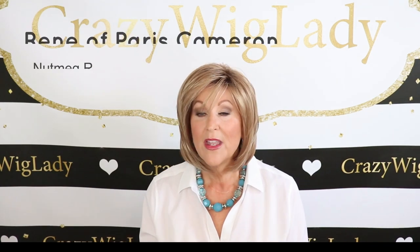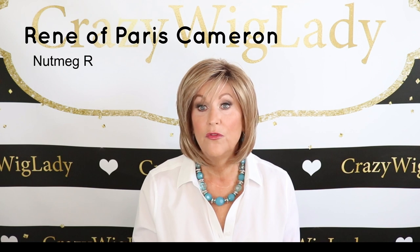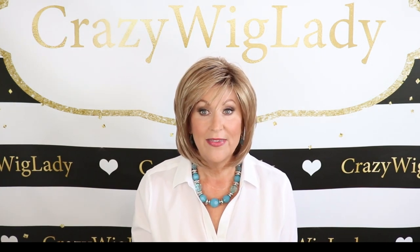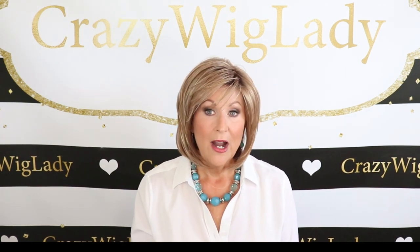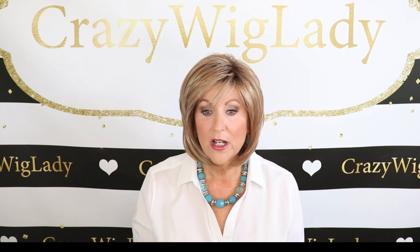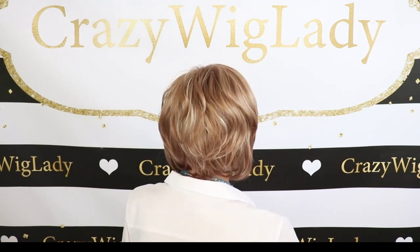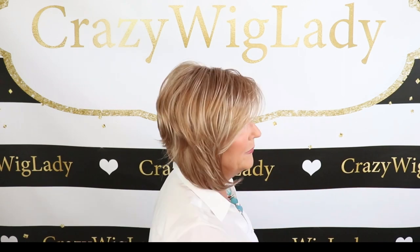Cameron in nutmeg. I will link it below in the description box if you want to see the full review of this wig that shows the inside of the cap and everything else. On 'What's Up with Wigs' these are just short videos. I really want to show you this color — Cameron is such a popular style for Renee of Paris, and I think it's because it really fits everybody's face shape. With these long front pieces it's really flattering. It has that little bit of wave in the back.